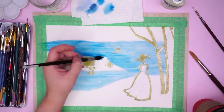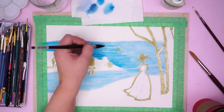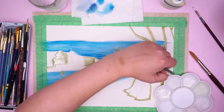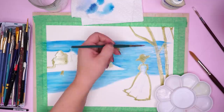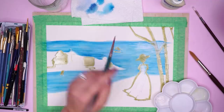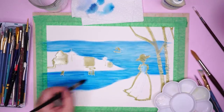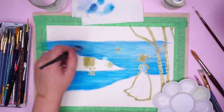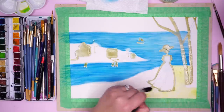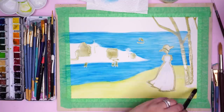Luckily with watercolor it's pretty forgiving, so I just took a paper towel, wet it a bit, and rubbed the areas where I accidentally painted, and most of it lifted off. So it was pretty okay. Here I'm using white gouache — please don't kill me. I'm using it to lighten part of the water because I was referencing the Kiki's Delivery Service art, and there was one section of the water that was lighter, presumably because the sun was reflecting off it. So I was trying to mimic that. One thing I did not mimic is that the water was very solid in color — there were variations, but no streaks.